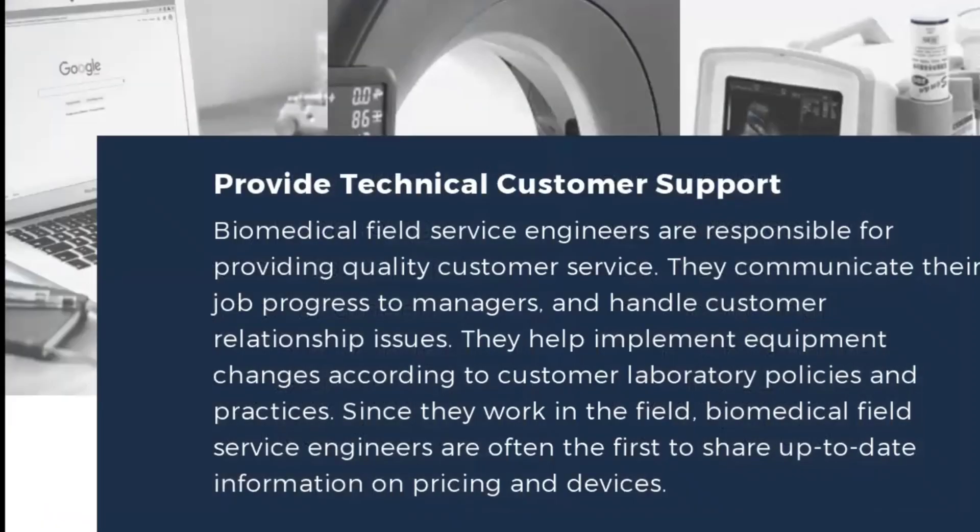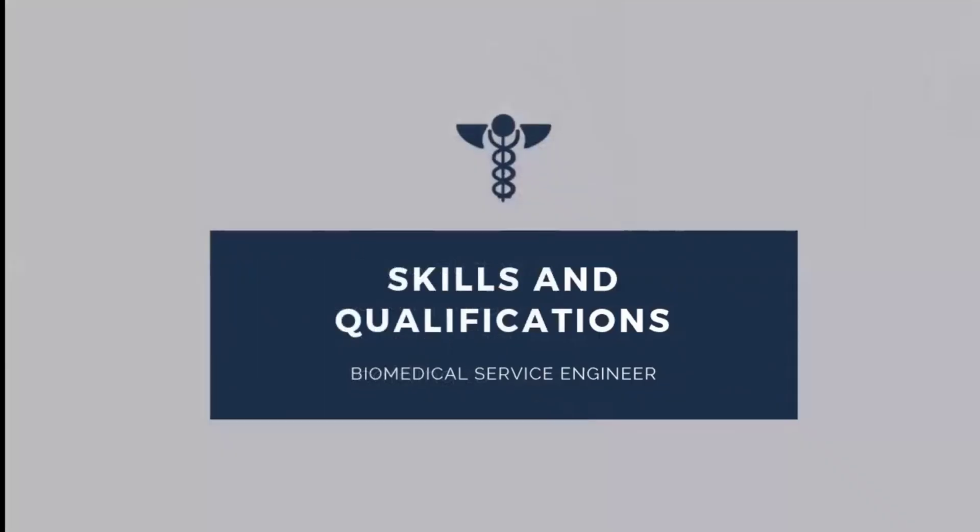Biomedical service engineers are also responsible for providing technical customer support and quality customer service. They communicate job progress to managers and handle customer relationship issues. They help implement equipment changes according to customer laboratory policies and practices. Since they work in the field, biomedical field service engineers are often the first to share up-to-date information on pricing and devices.